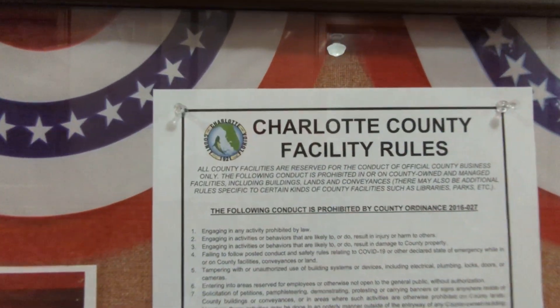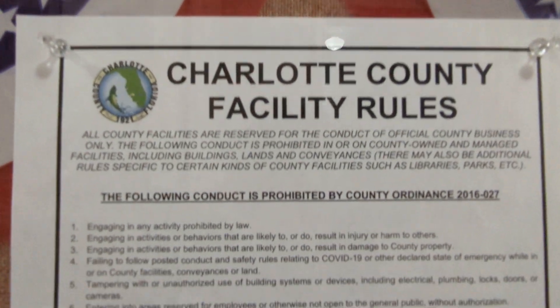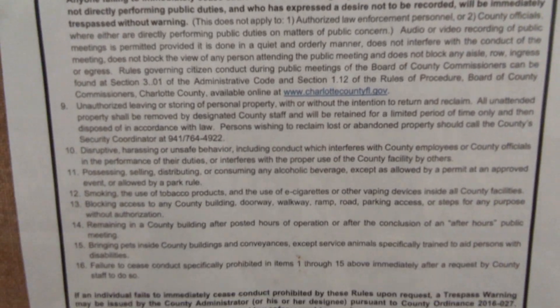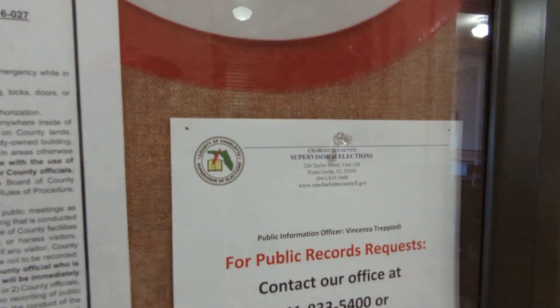There are Charlotte County Facility Rules posted. Other records requests available here.